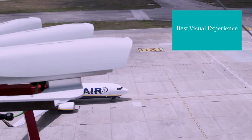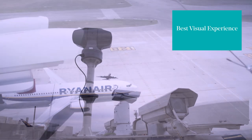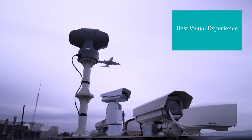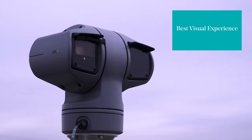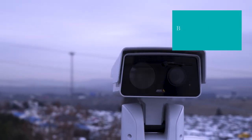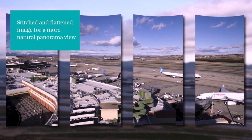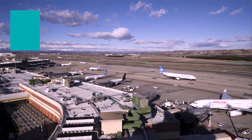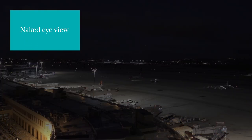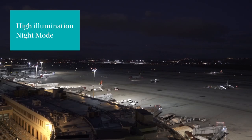ERTOS 2.0 provides the best visual experience in the market by means of a 4K camera array for an ultra-high resolution panorama, combined with any number of high resolution zoom cameras. Advanced computer vision filters creating the most natural panorama image for the human eye, and a high resolution and illumination night mode.